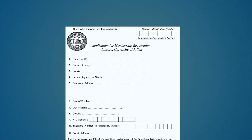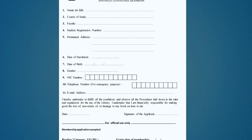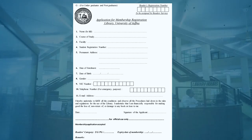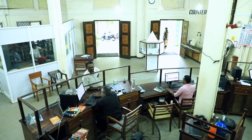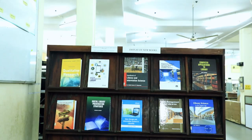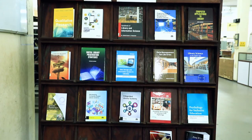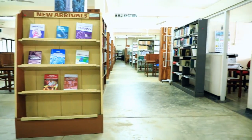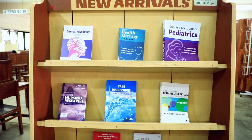New readers can register themselves for the library by filling in the registration form available from the library counter. The gateway to obtain the services of the library is the counter. New arrivals to the library will be displayed in a designated shelf or area — please browse this to get to know the newly added materials to the library collection.